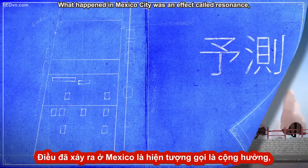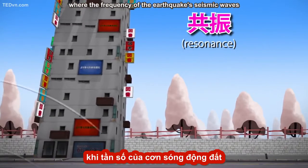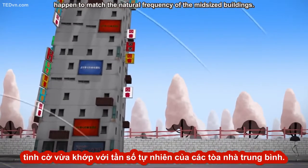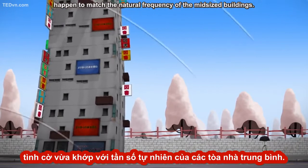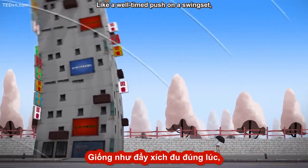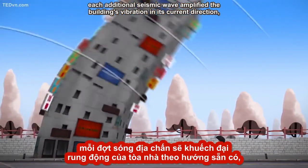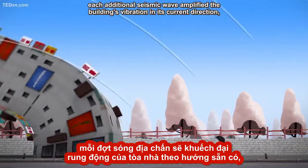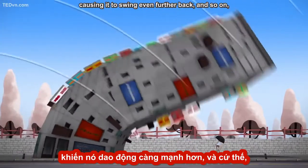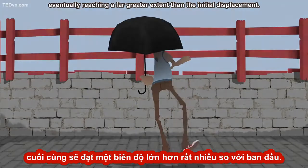What happened in Mexico City was an effect called resonance, where the frequency of the earthquake's seismic waves happened to match the natural frequency of the mid-sized buildings. Like a well-timed push on a swing set, each additional seismic wave amplified the building's vibration in its current direction, causing it to swing even further back, and so on, eventually reaching a far greater extent than the initial displacement.